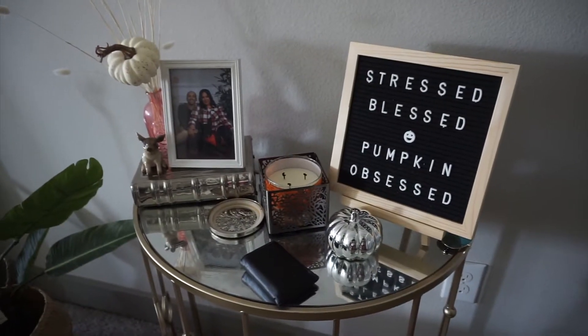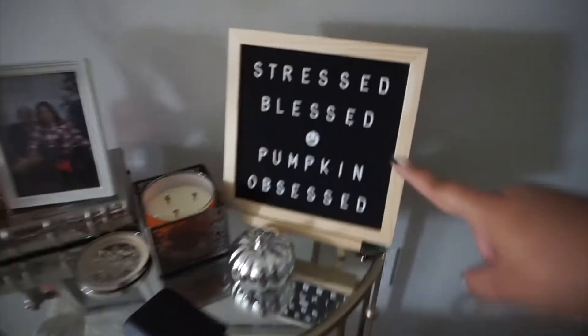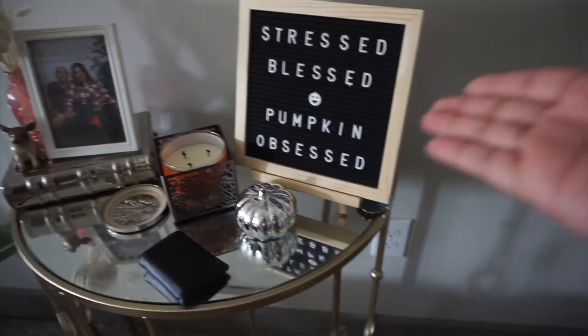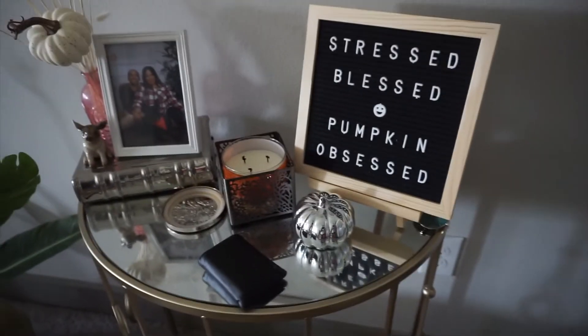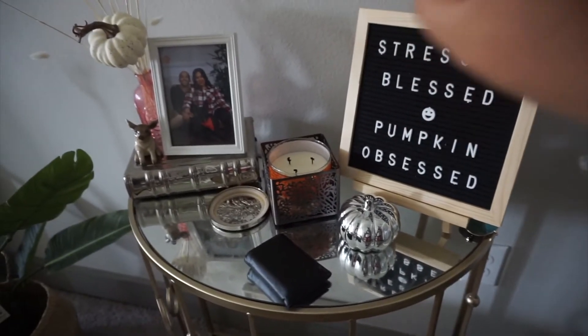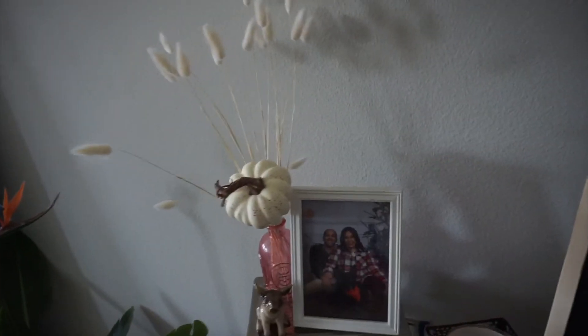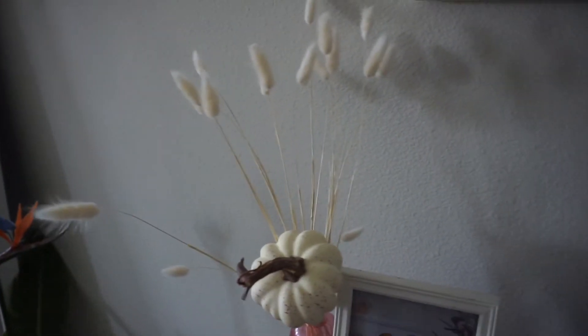So this is my little table as soon as you walk in the door. I put this on this little letter sign. I have a pumpkin candle, this little silver pumpkin, and a pumpkin with some dried floral — I think it's bunny tail — that I got on Amazon. So this is my front entrance.